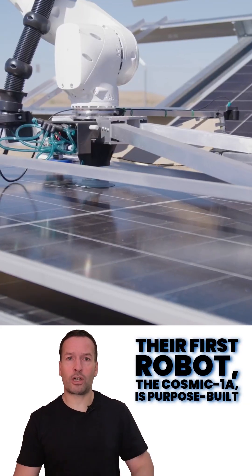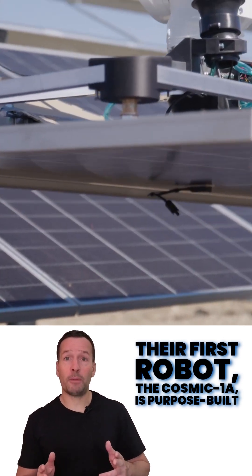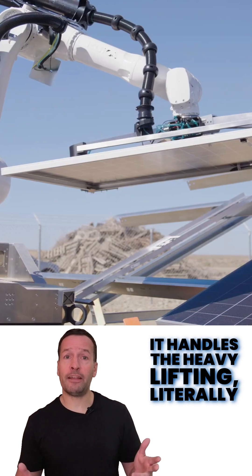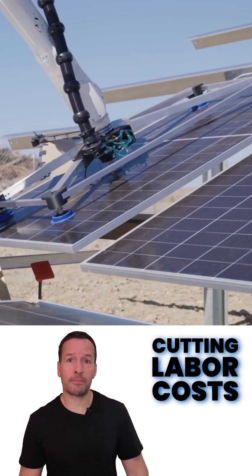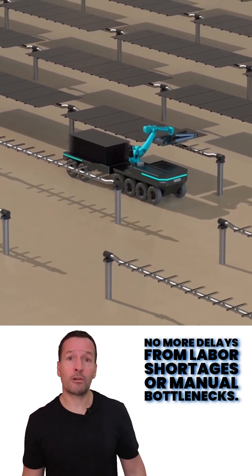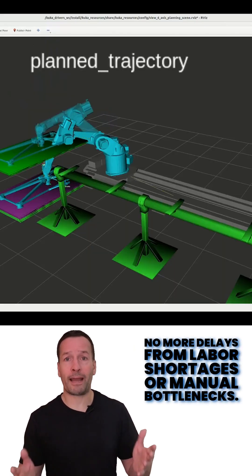Their first robot, the Cosmic 1A, is purpose-built for large-scale solar projects. It handles the heavy lifting — literally — cutting labor costs and more than doubling productivity on-site. No more delays from labor shortages or manual bottlenecks.